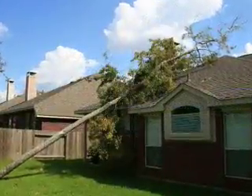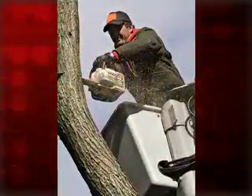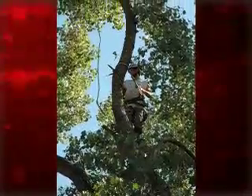Unless you are qualified and you know what you're doing, the best thing to do is to look for a certified tree arborist or tree service company that absolutely knows what they're doing.